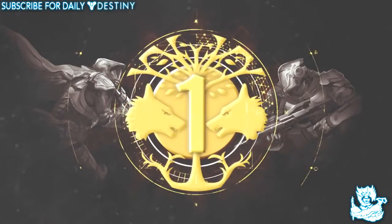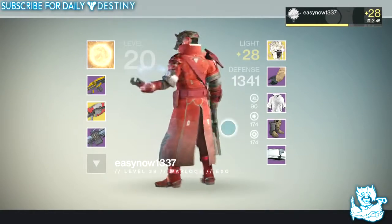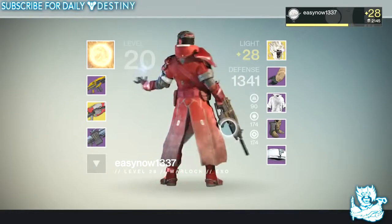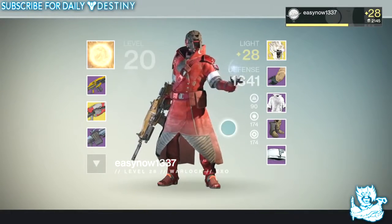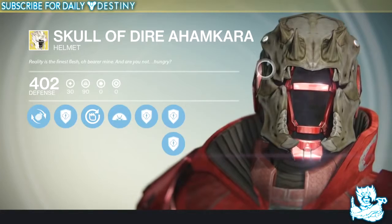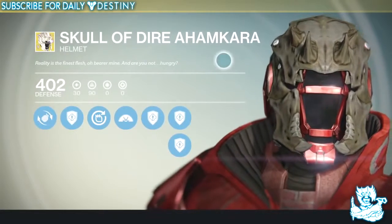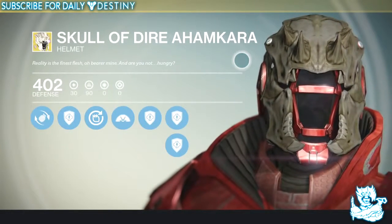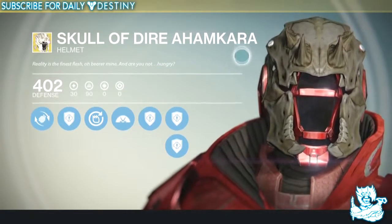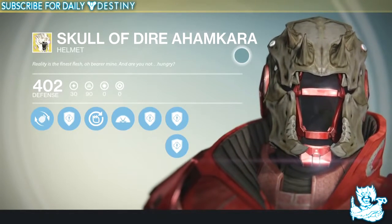At number one we have the Skull of Dire Ahamkara, a helmet for the Warlock. Ever since I first saw this I was blown away — I actually made a video on it saying it's the best looking exotic in the game, and to this day I still think it is. I mean just look at it — whether you're a Hunter, a Titan, whatever you are, you would wear this. If I had this in real life I'd run around the streets wearing it because it looks that badass. Even if it's not your number one, it's gotta be in your top five — 100%.